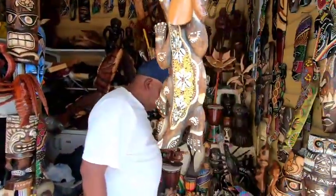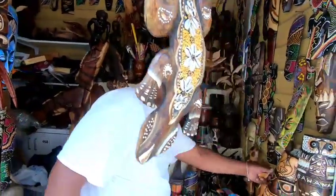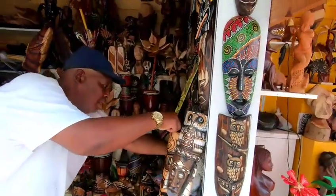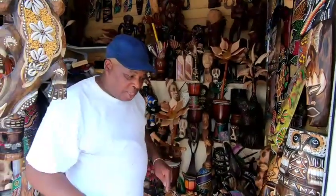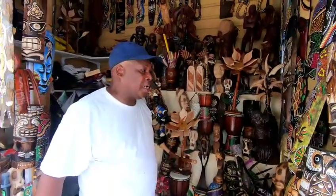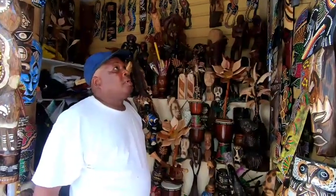Are you a crafter as well or? I'm not. And you made all these right here? I've been 48 years doing this stuff. It's something you love doing? 48 years — got to. And you've been right here at this spot for 48 years? No — I was in the market, but this is three different markets now. Remember the market burned out?